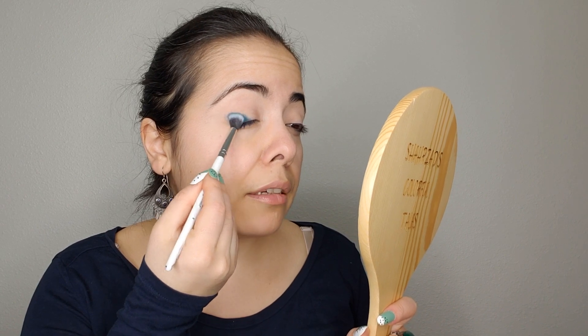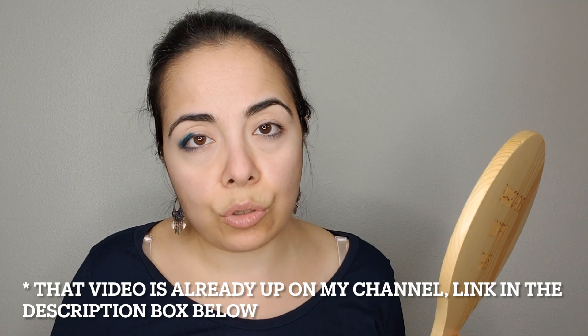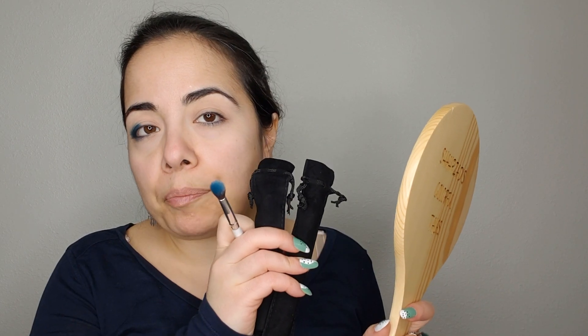I have a review of every single Fantasy Cosmetica palette in this channel. I have a video with the first two palettes, Druid and Sorcerer, and then I have a second video with Bard. I will link them down below or on the screen somewhere if you're curious. I like Fantasy Cosmetica. If you're curious to know my thoughts about Fantasy Cosmetica as a brand, feel free to go into those videos.